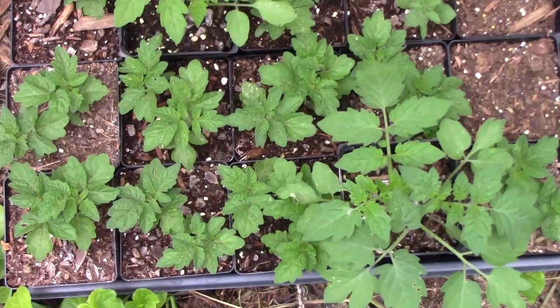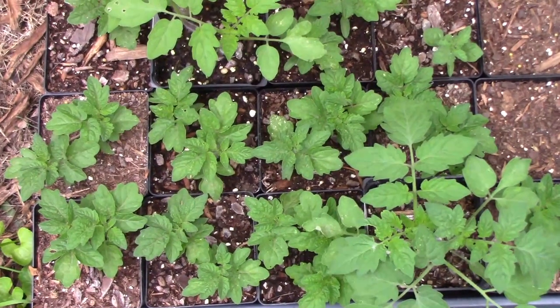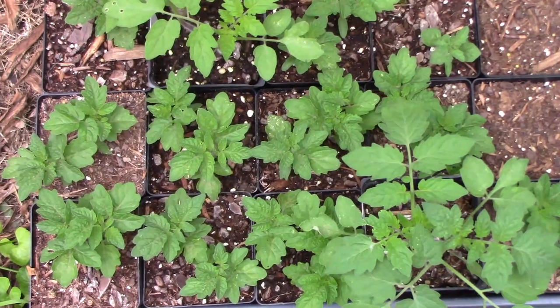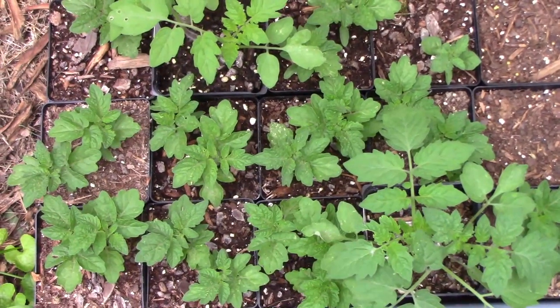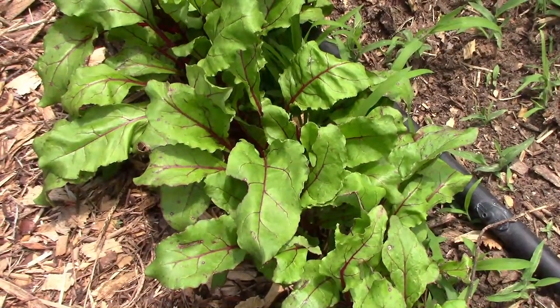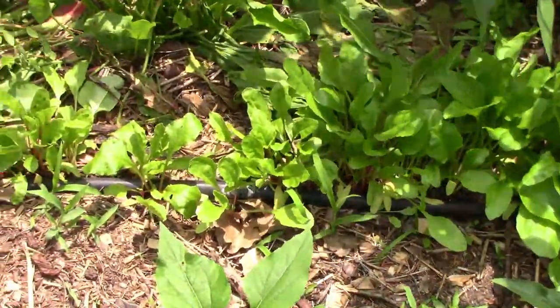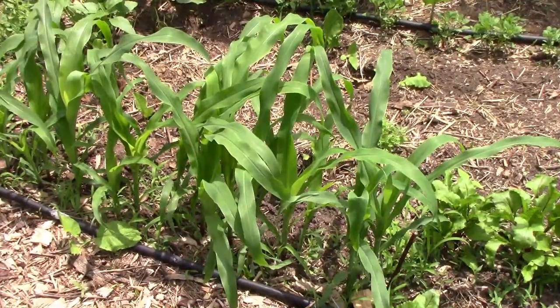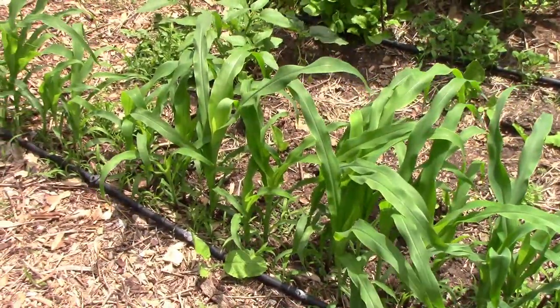Once the weather gets hot and the lettuce starts to bolt, I'll replace those with some micro tomatoes. I also started a sun gold cherry tomato that I'll be putting out in the main garden. The 4 varieties of beets that we're growing are all off to a pretty good start, and I'm looking forward to seeing if there's any difference when we pickle them. The corn needs to be thinned a little bit and I'm looking forward to seeing how our cross did from last year.